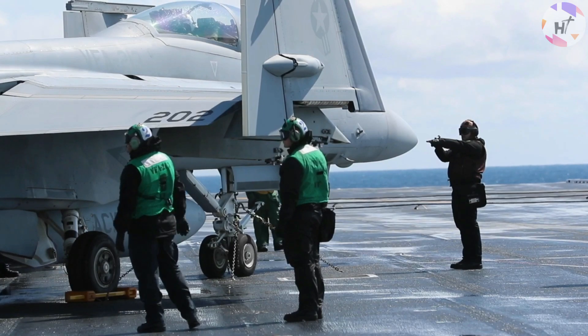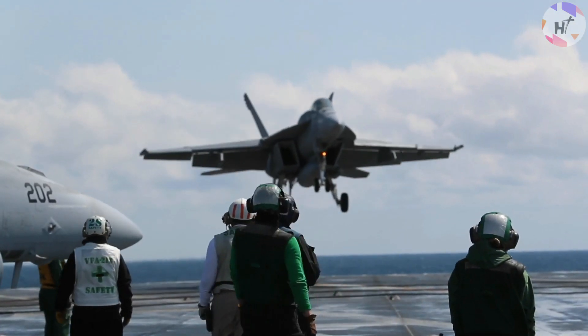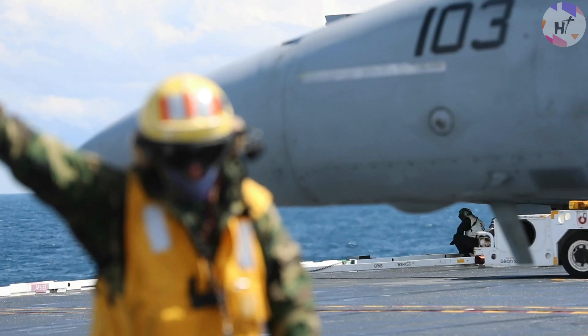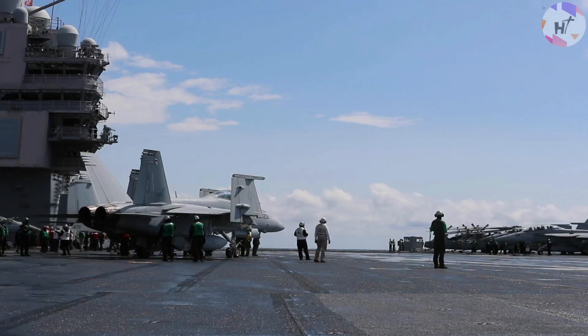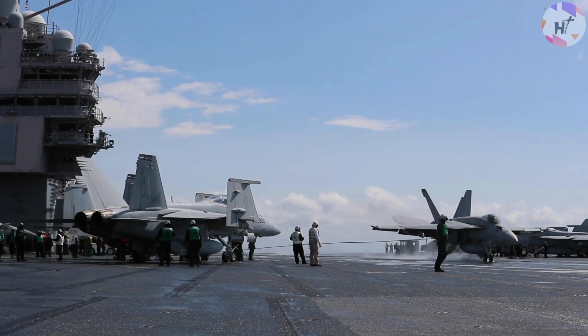Let's talk a little bit about the flight deck crew assignments first. Based on colors, the officers and technicians' uniforms on the flight deck have special meaning. They indicate their respective job responsibilities by wearing different colored jerseys.